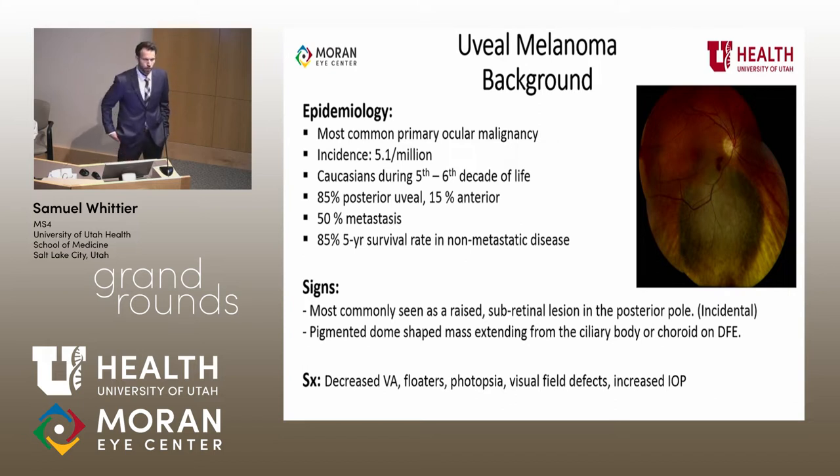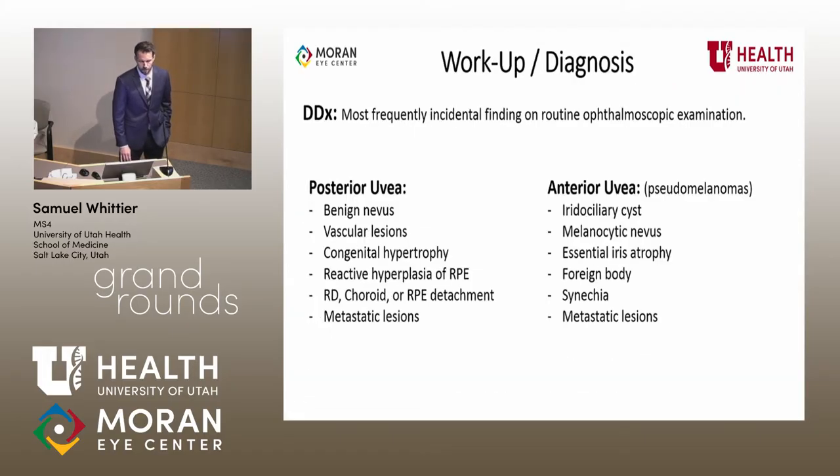As far as signs go, it's worth mentioning that most of these are picked up on routine exam and they're not presenting with symptoms, especially given the age that they present. But you may see a subretinal raised posterior pole lesion. Symptoms can be anywhere from asymptomatic up to nonspecific visual symptoms, even increased ocular pressure with more anterior lesions — the effect on the trabecular meshwork. The differential, given that most are found on routine exams, can range from benign vascular lesions all the way up to metastatic lesions, varying depending on anterior versus posterior location.